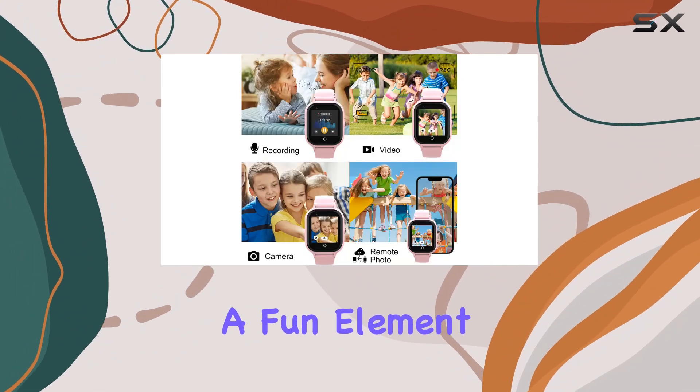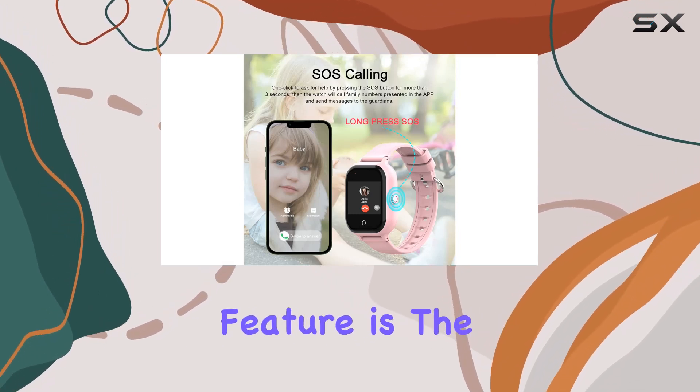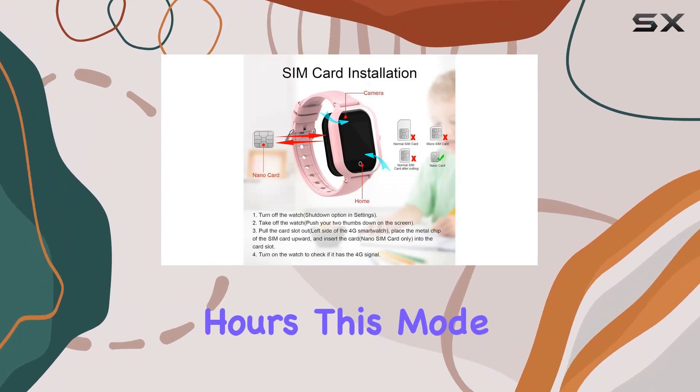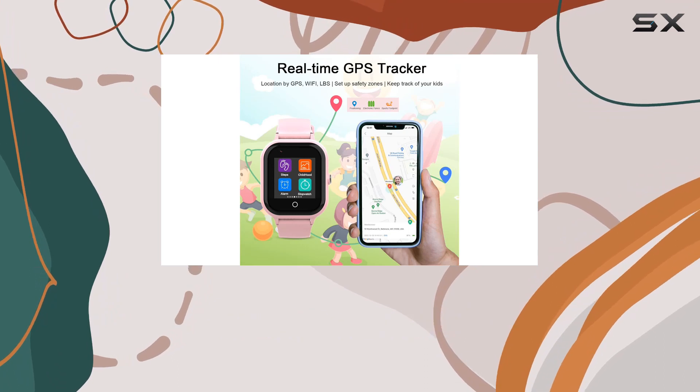The inclusion of a camera adds a fun element, letting kids capture special moments on the go. One standout feature is the school mode, addressing concerns about distractions during school hours. This mode ensures that the smartwatch focuses solely on educational activities.